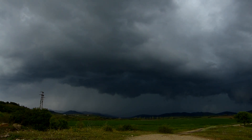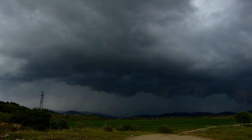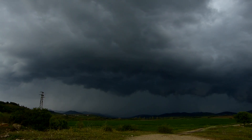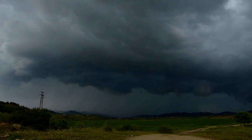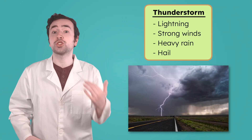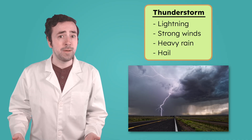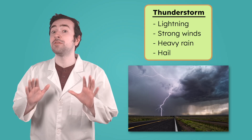Imagine you're outside and deep, dark clouds start to roll in. Then — crack! A flash of lightning streaks across the sky. Thunder rumbles, and rain starts falling in huge, heavy drops. This is a thunderstorm. A thunderstorm is a powerful storm with lightning, strong winds, heavy rain, and sometimes even hail. Thunderstorms are one of the most common types of extreme weather, but they can still be very dangerous.